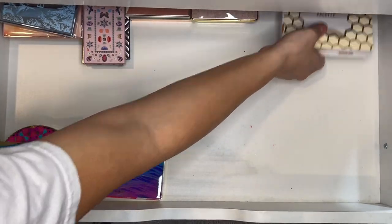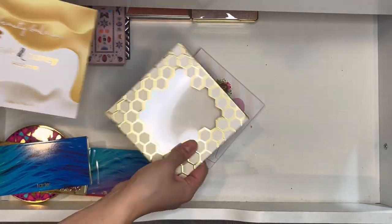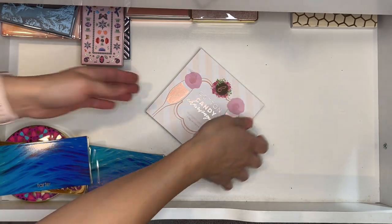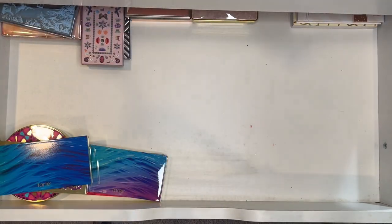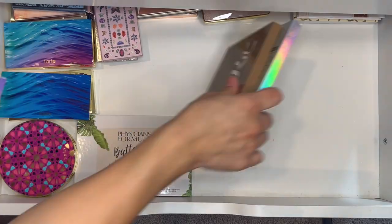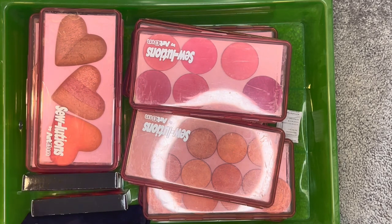Then I have Milk and Honey from Beauty Bakery and their Cotton Candy palette — the highlighting version — both have been favorites of mine.